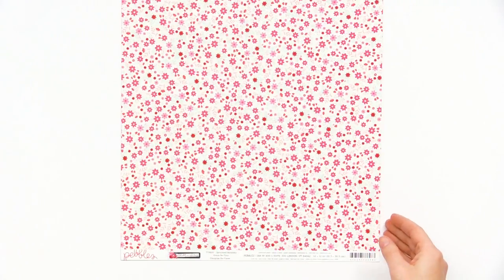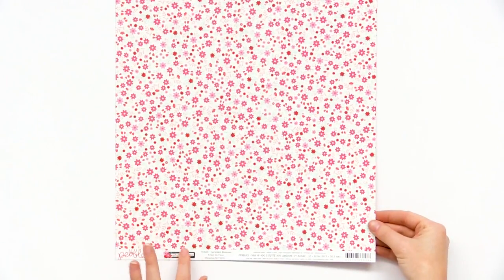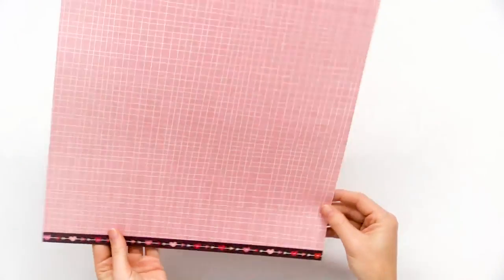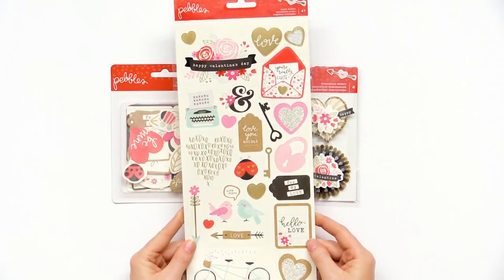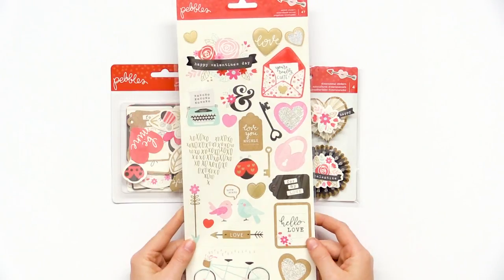Lastly, we have the 12x12 Sprinkled Blossoms page with a really nice grid line color on the back. This collection also has a variety of fun extras.